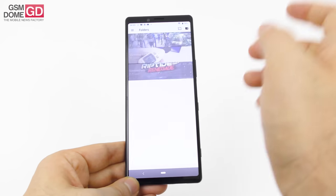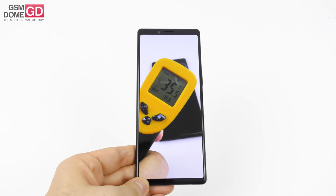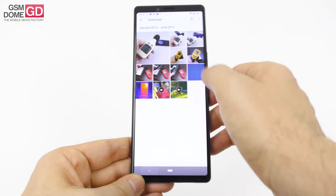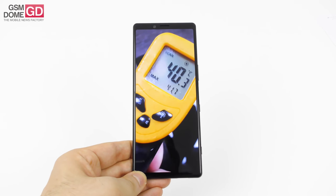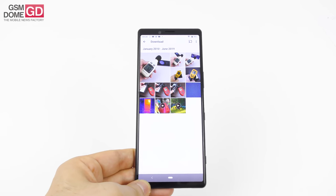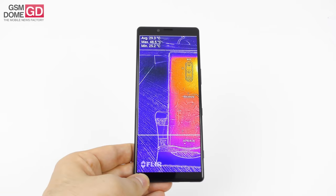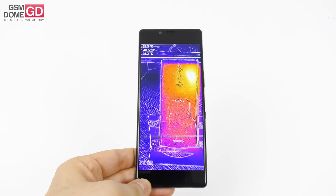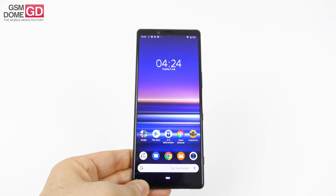We always perform temperature tests. In Riptide GP Renegade we achieved 35.8 degrees Celsius, while we achieved 41.7 degrees Celsius in GFX Bench — pretty high. In benchmarks it works a bit harder, and you can see that on the thermometer. We even got as high as 48.5 degrees Celsius as a maximum value in a hot spot. However, in hot weather and after filming a lot, the device may overheat.